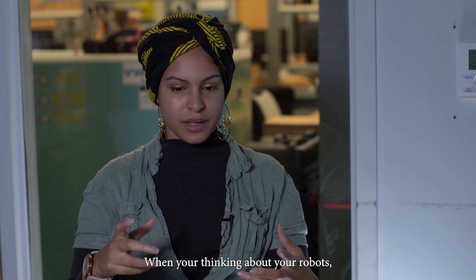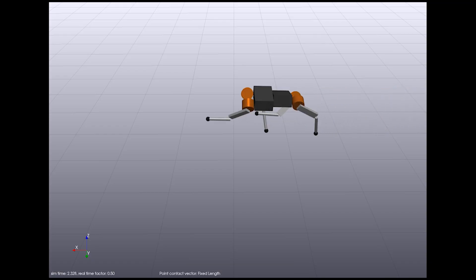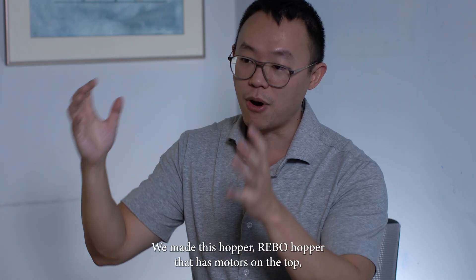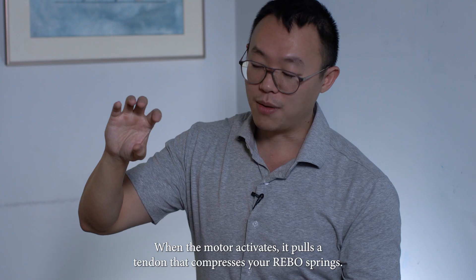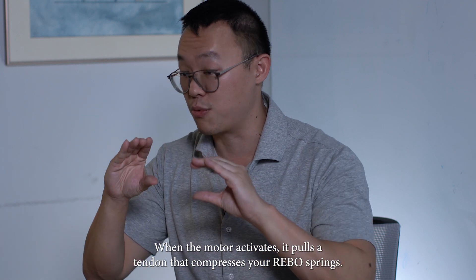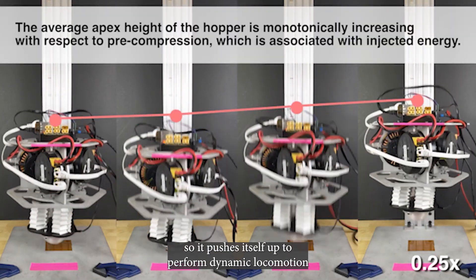When you're thinking about your robots — you're thinking, okay, I have a 13-degree-of-freedom robot, and where's my leg, and where's my knee, and where's my ankle, and also is it trotting? We turned to this origami structure. We made this hopper — a ribo hopper — that has motors on the top, and the leg is made out of the ribo structure. When the motor activates, it pulls a tendon that compresses the ribo springs. And when the robot touches the ground, the motor releases the springs so it pushes itself up to perform dynamic locomotion.